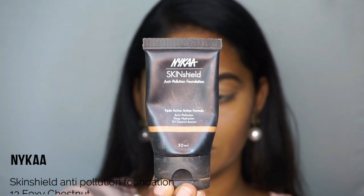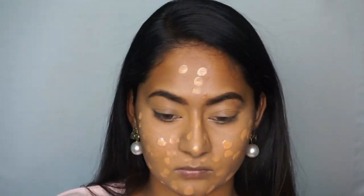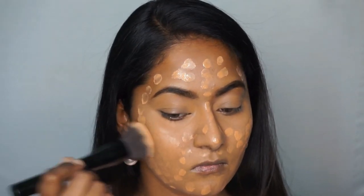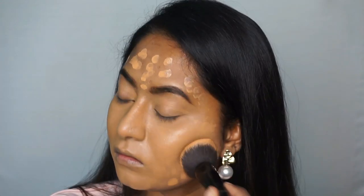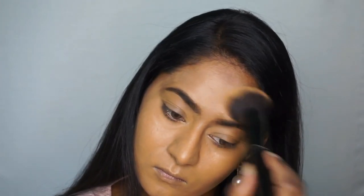The foundation is Nika's Skin Shield Anti-Pollution Foundation. The shade is Foxy Chestnut — it's a perfect match for my skin tone. It's a medium coverage foundation, great for everyday makeup, and it can also be built up if you have skin concerns. I apply it using a back buffing brush with gentle dabbing motions.